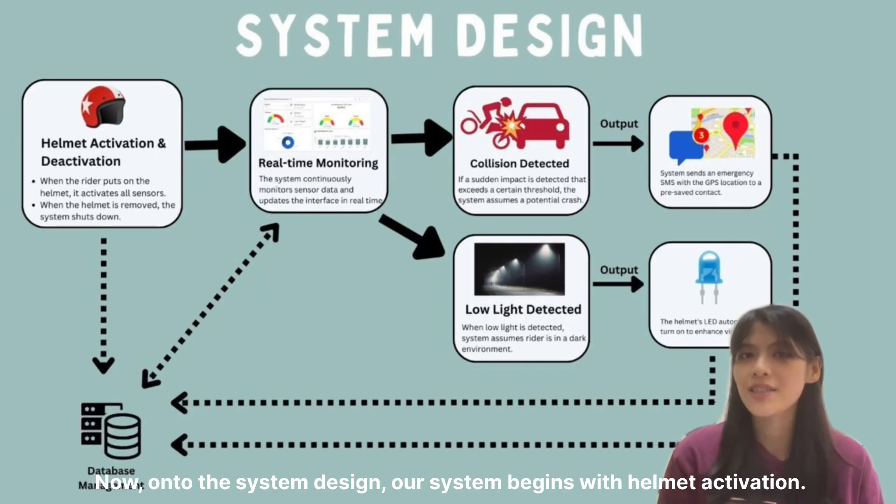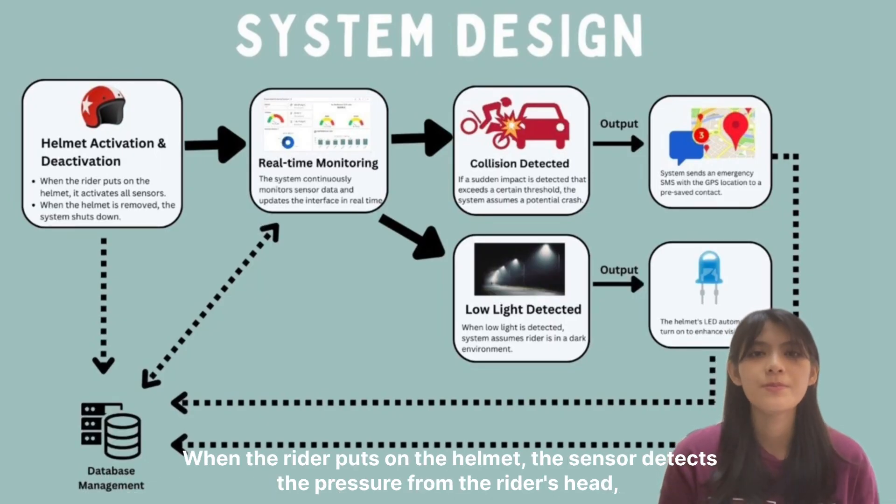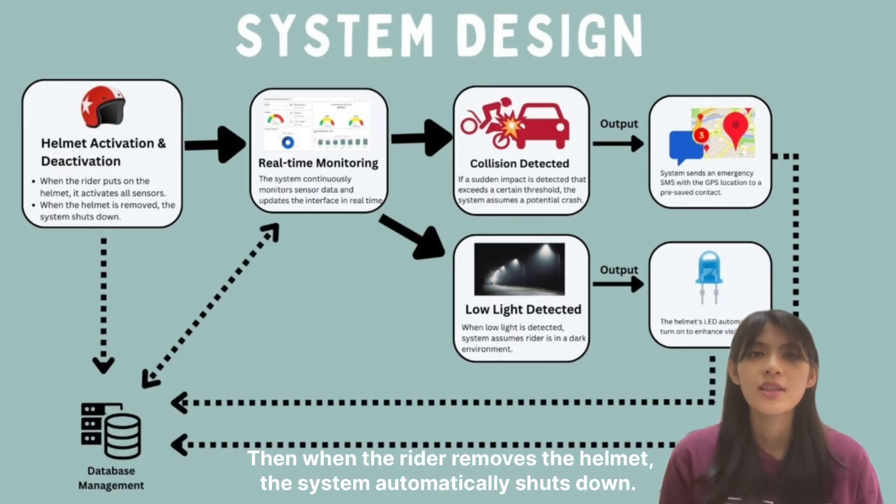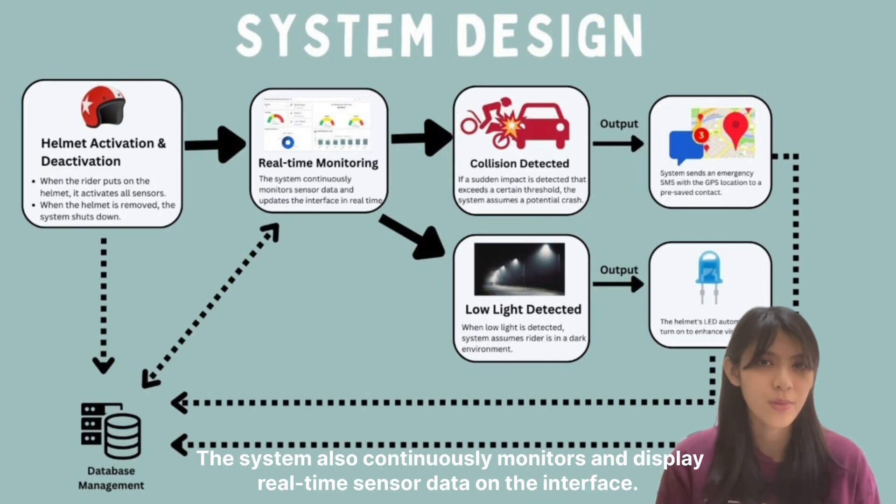Now, onto the system design. Our system begins with helmet activation. When the rider puts on the helmet, the sensor detects the pressure from the rider's head, activating all the other sensors in the system. When the rider removes the helmet, the system automatically shuts down. The system also continuously monitors and displays real-time sensor data on the interface.